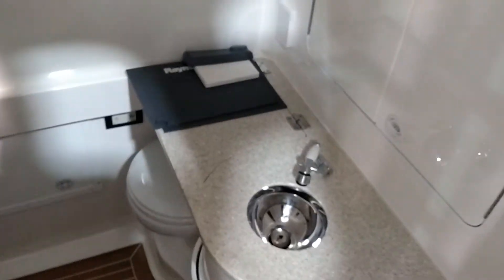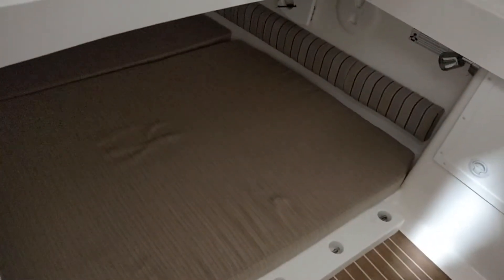You got twin Raymarine touch screens. The boat does feature radar and electric windlass. Quick view down in the head — very well appointed. Got a sink, porcelain bowl, and room for two to sleep overnight for short weekend trips.